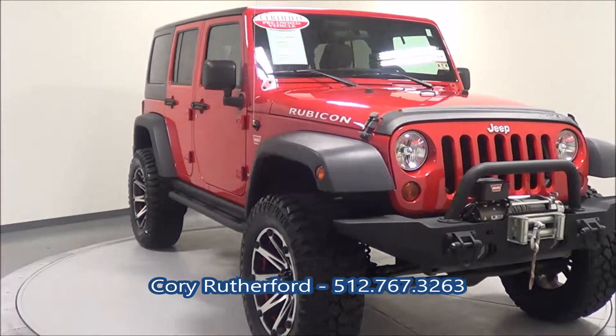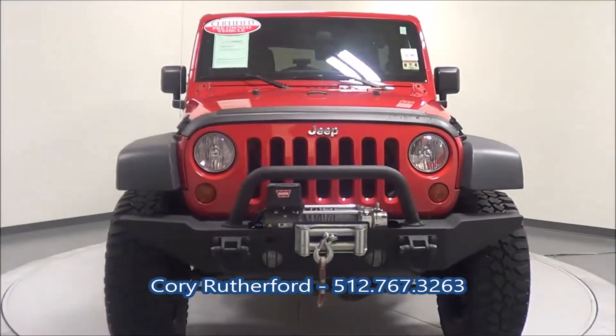Excellent shape. Another nice unit for inventory here at Apple Sport Imports. Thank you so much and have a great day.